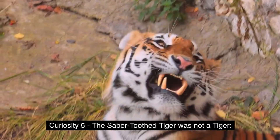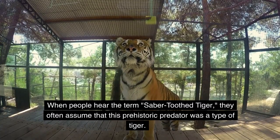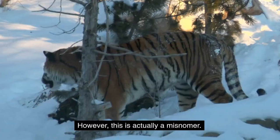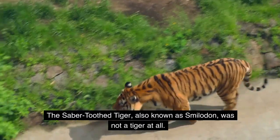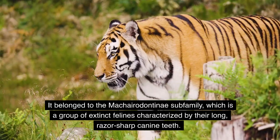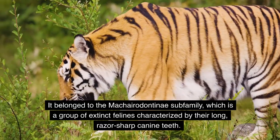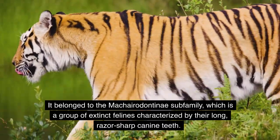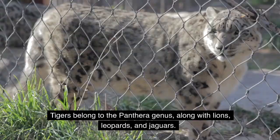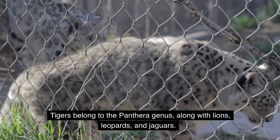Curiosity 5: The saber-toothed tiger was not actually a tiger. When people hear the term 'saber-toothed tiger,' they often assume it was a type of tiger — however, this is a misnomer. The saber-toothed tiger, also known as Smilodon, belonged to the Machaerodontinae subfamily, a group of extinct felines characterized by their long, razor-sharp canine teeth. Tigers belong to the Panthera genus, along with lions, leopards, and jaguars — and the two are not closely related.